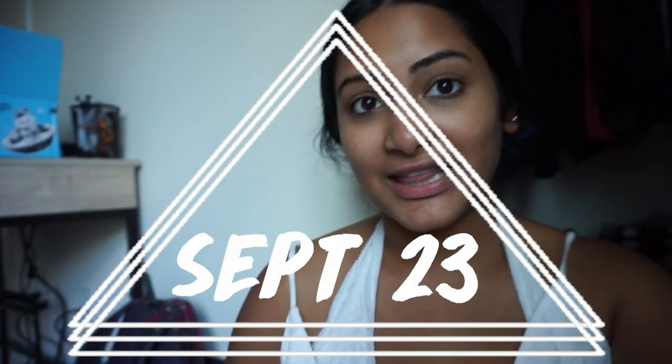Good morning guys. It's September 23rd and I'm currently in Athens once again. I know I'm just putting up my vlogs of like the first time I went to Athens, and it's been a while — like three weeks. I'm just really bad at posting vlogs. It's stupid because I know it's like a thing to post them when they happen.